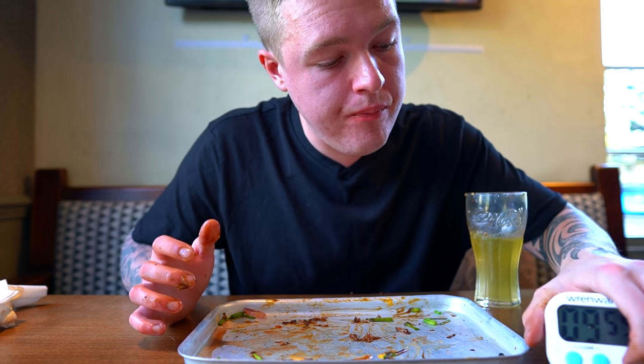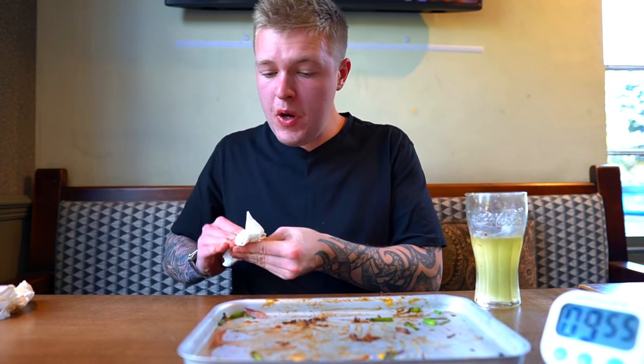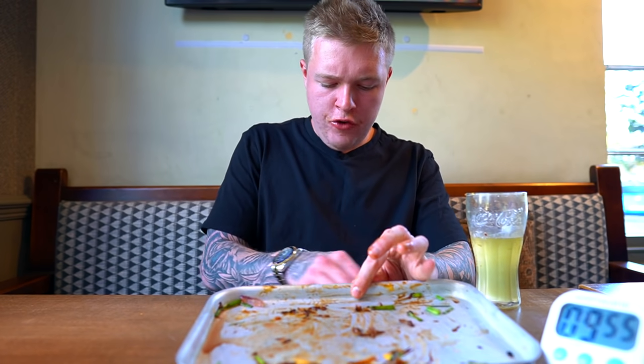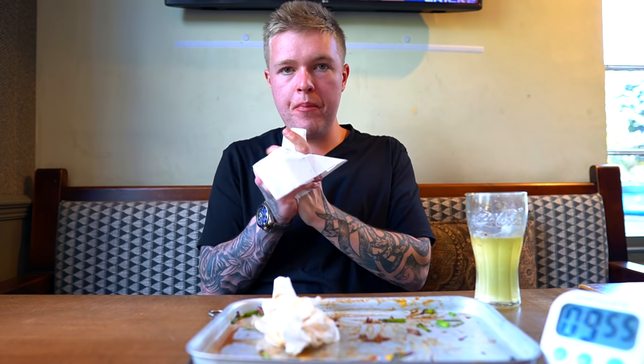Stop the timer — 9 minutes 55 seconds. Not bad, I'll be honest. That's quite a tricky one because the steak is quite tough to get through and I had to get through three of them, but delicious nevertheless.